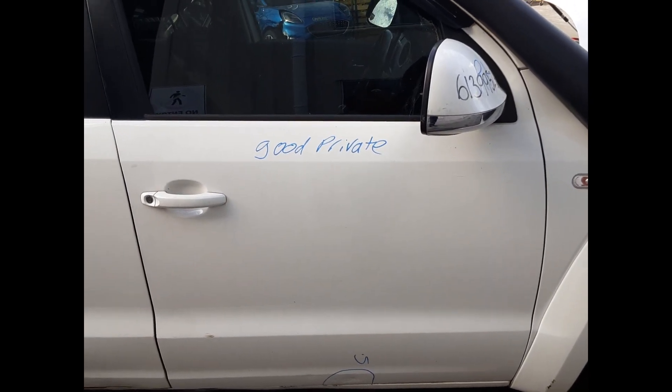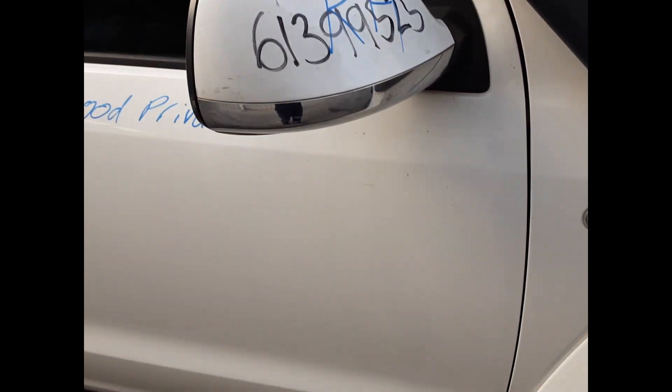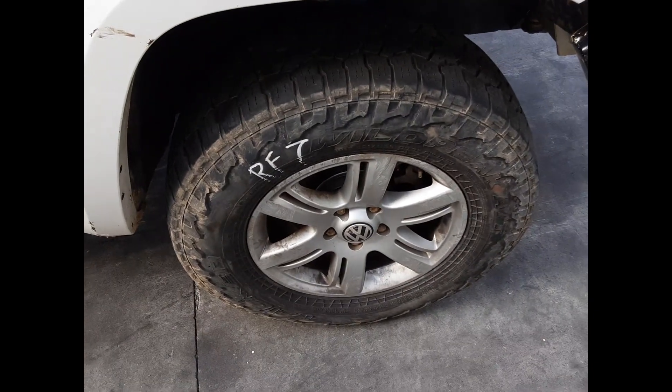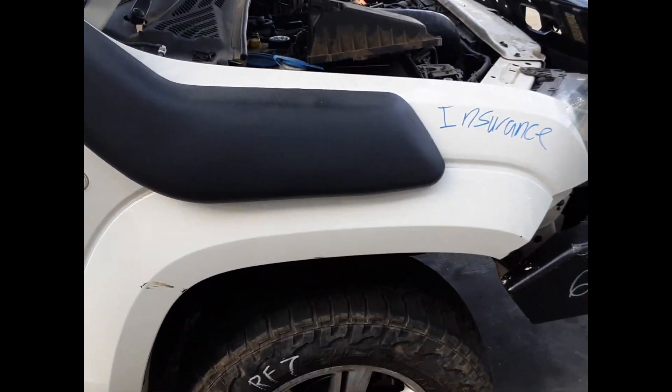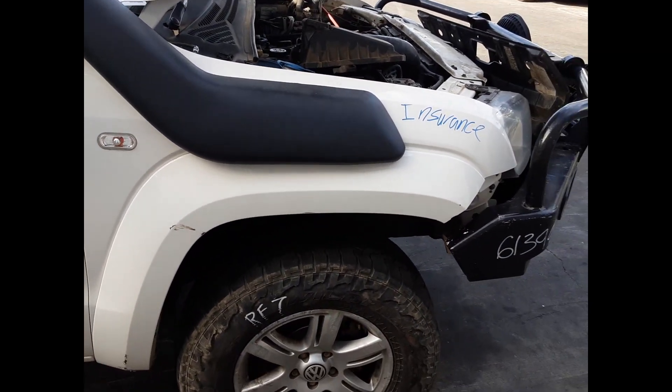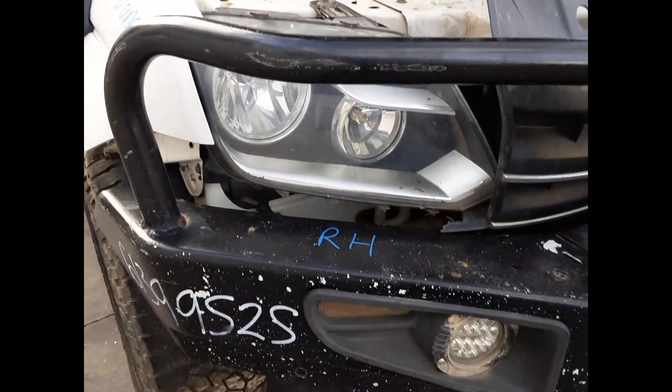Right front door, fold at the bottom, good paint. Right-hand mirror. Right front wheel: factory alloy mag, 17-inch rim, good tyre. Right front guard with snorkel, no dents. Right-hand headlight.